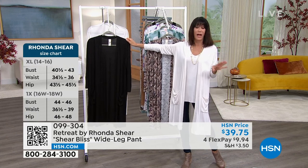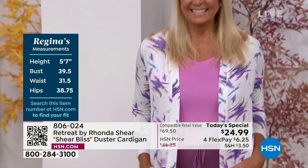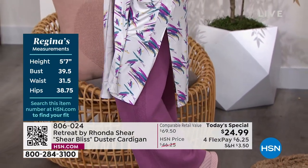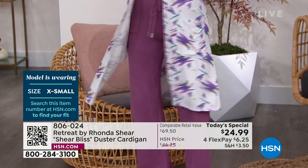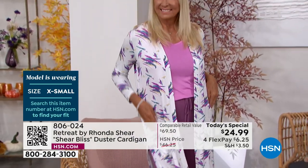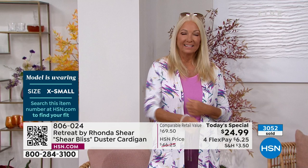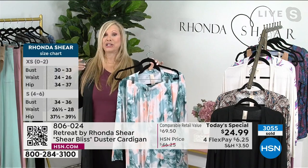We're all going to wear it differently — lounging at home, out to lunch, out to dinner, then come home and lounge, you could almost sleep in it. It works as a swimsuit cover-up, a robe, and you can belt it — belt underneath, belt on top, belt the tank. The soft V-neck on the tank is very important to Ronda. So many ways to style it.